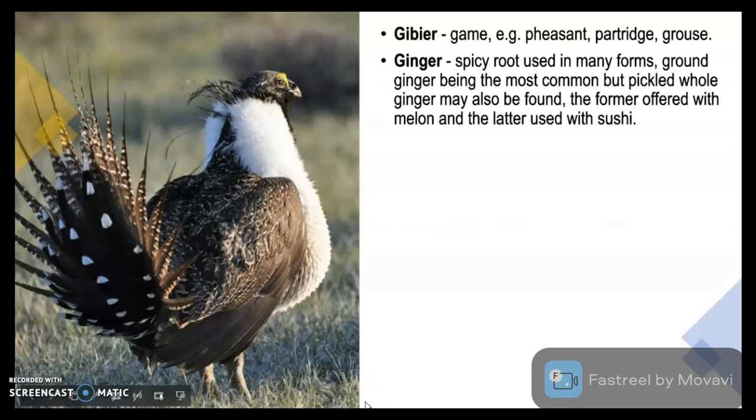Ginger is a spicy root used in many forms, ground ginger being the most common, but pickled whole ginger may also be found. The former is offered with melon and the latter is used with sushi. For example, ginger is utilized in powder form while serving melon.